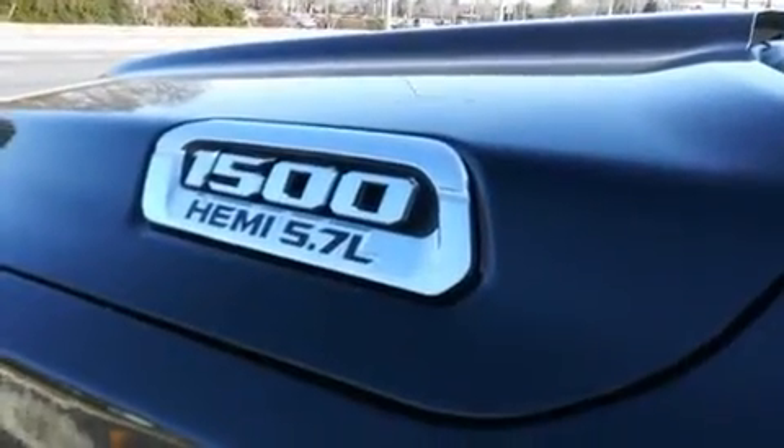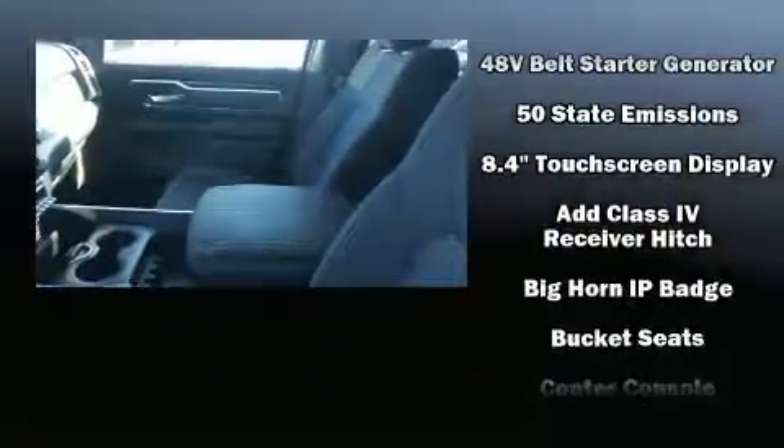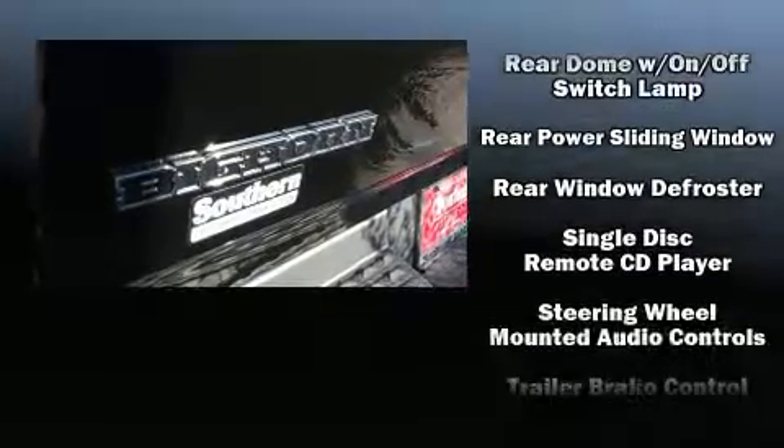Power adjustable pedals allow the driver to optimize his or her driving position, enhancing visibility, comfort, and safety. Passenger security is always assured thanks to various safety features such as dual front impact airbags with occupant sensing airbag, head curtain airbags, traction control, brake assist, ignition disabling, and four-wheel disc brakes with ABS.